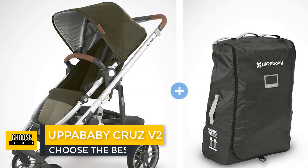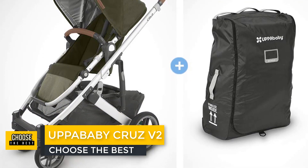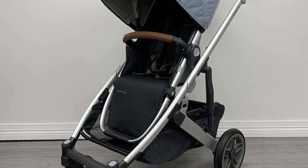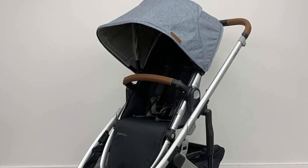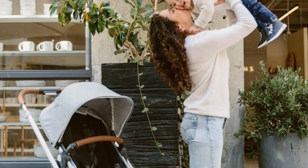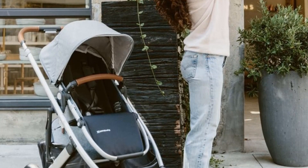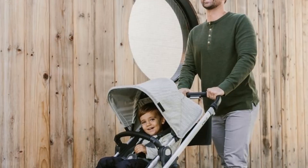Number 4: UPPAbaby Cruz V2. It has extra-large storage space, something to consider if you're prone to go grocery shopping with your little one. The Cruz is a four-wheel stroller, though the wheels are small and extra-durable, and the front wheel suspension makes for a smooth ride. The UPPAbaby Cruz offers an adjustable handlebar for parents of all heights and allows for reversed seating, so you can stare at your baby while picking through bushels of broccoli.